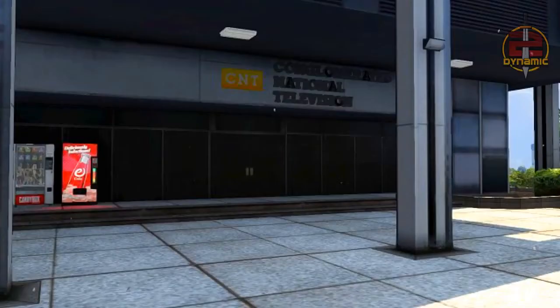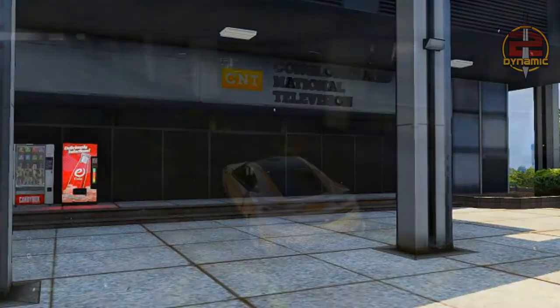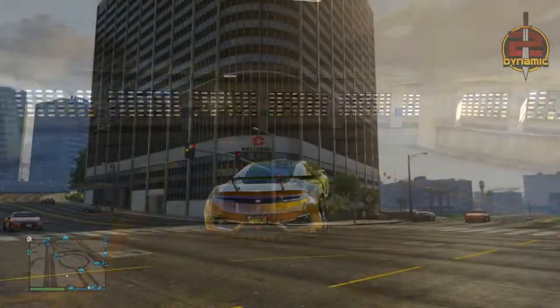There is an image of the garage and also an image of the front entrance to the building. Once again, another suitable location to be one of the new apartments.